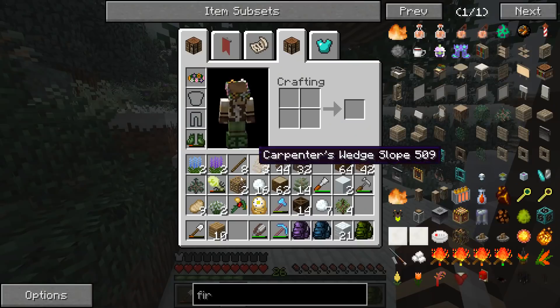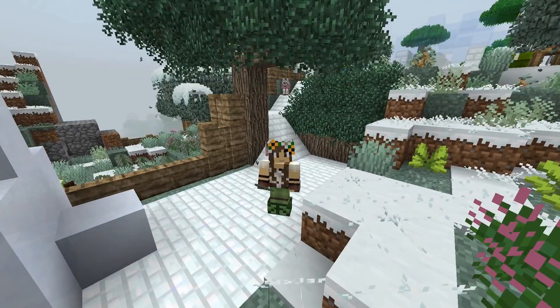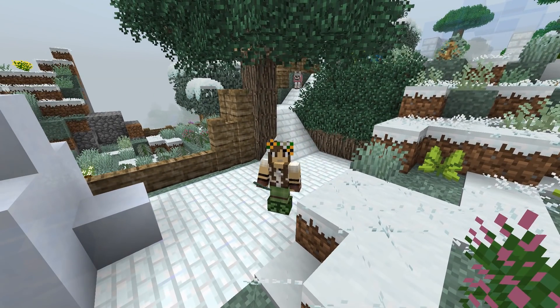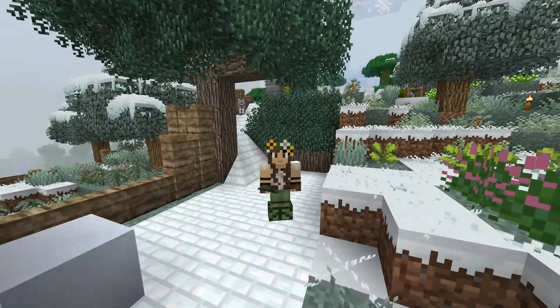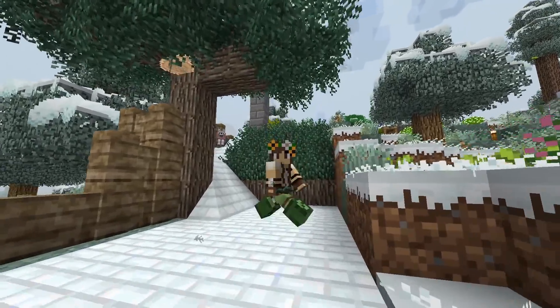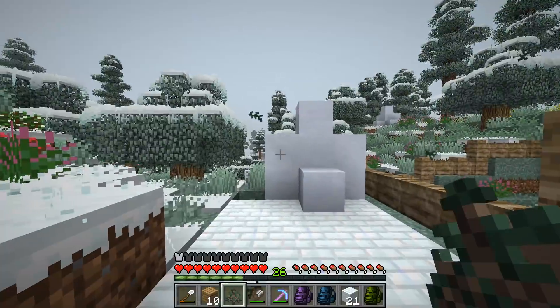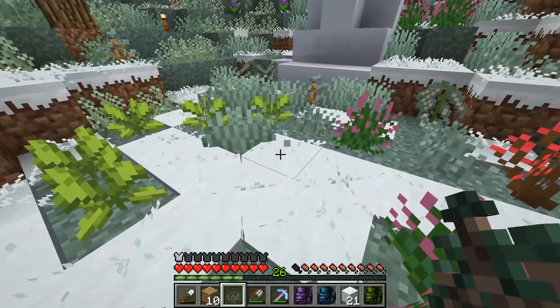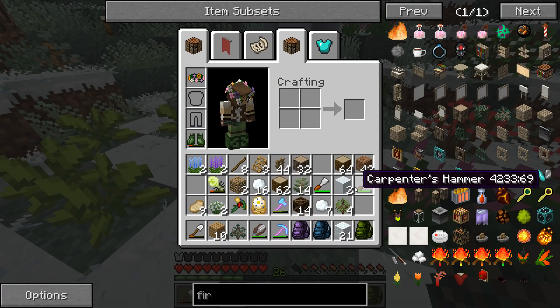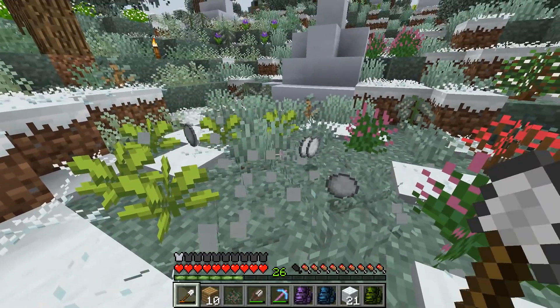Unfortunately we only have one fur sapling, which means we might at some point - definitely not right now, maybe possibly because we're in the middle of advent treasure - but we might have to go on a big adventure in search of more fur saplings because they're so beautiful. I mean, look when you watch the fur leaves fall - they're actually tiny little spiky leaves! I love it so much. I'm going to go ahead and clear a spot over here - there's my shovel - I'm going to clear a little spot right over here.